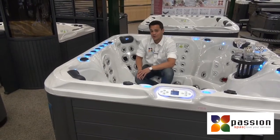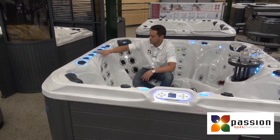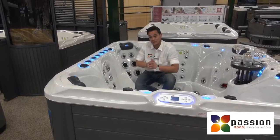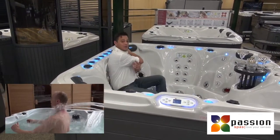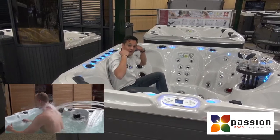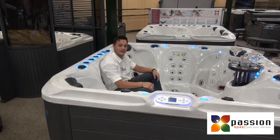Furthermore, we have the well-known waterfall massage. Here we have five waterfall jets, which are nice just for looking at. But also, if you sit here, by a simple turn of the button, you will get the flow at your neck, which gives you a very nice and comfortable feeling.